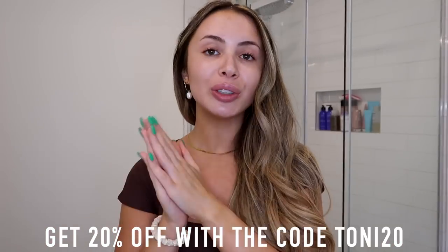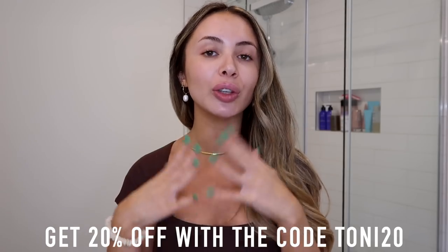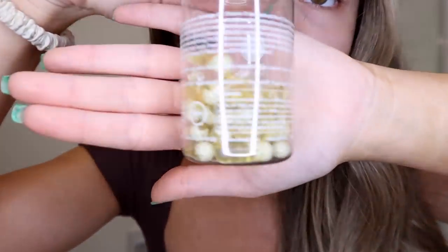I keep them next to my sink — the first thing I do when I wake up is brush my teeth, so the vitamins sit right on my counter next to my toothbrush. Because of the delayed release capsule, I can take it on an empty stomach and it won't hurt at all. I've been taking them every single day. Use code TONY20 to get 20% off your first order. Thank you to Ritual for sponsoring today's video — they're my favorite multivitamin.